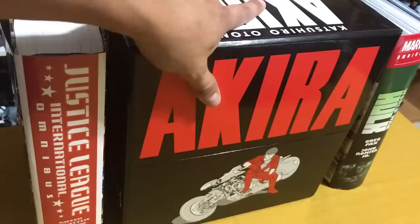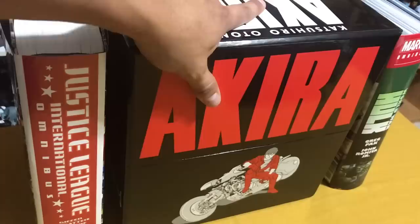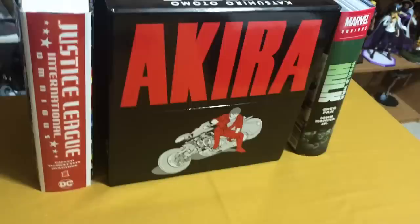A couple videos ago I did an unboxing of the Akira limited box set, so if you want to see that go back and watch it. But that's just there for show because it's so pretty.